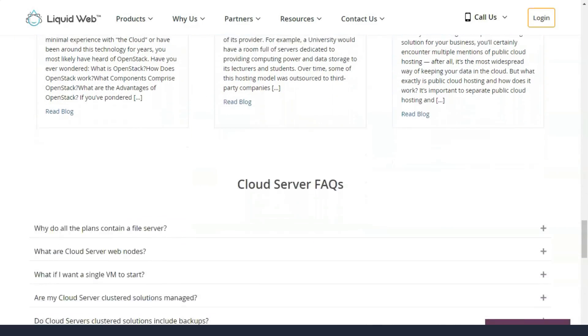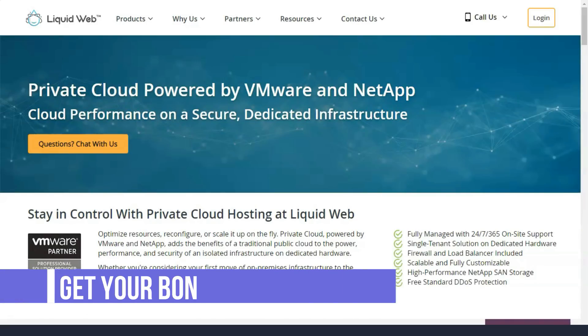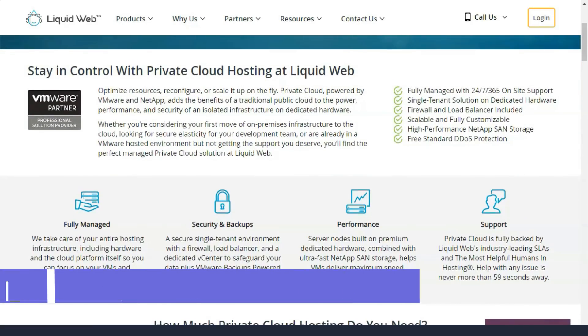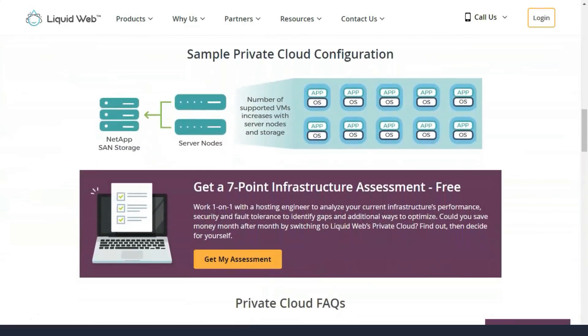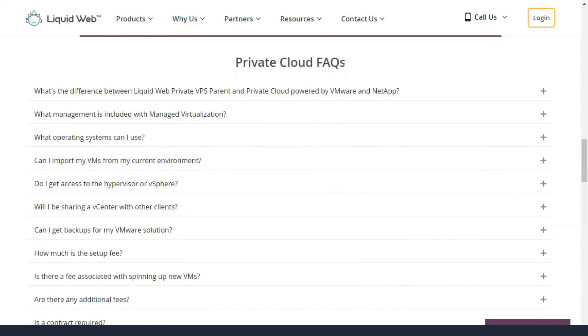Liquid Web support is available 24/7, 365 days a year, so you never have to worry about asking for help when you need it most. Liquid Web also has a blog, knowledge base, WooCommerce resource center, content center, podcast for online store owners, webinars, and an event queue for those interested in attending WordPress social events.